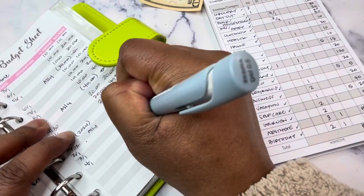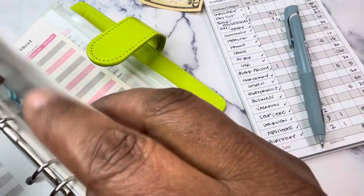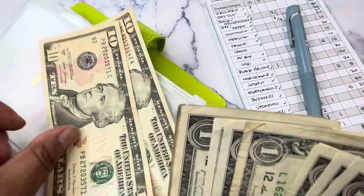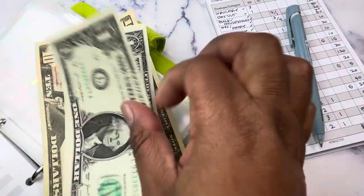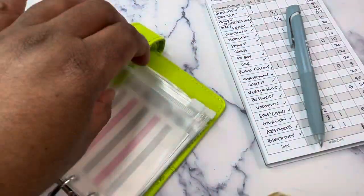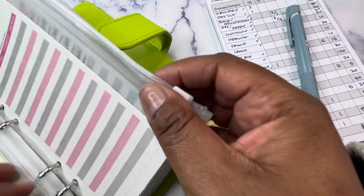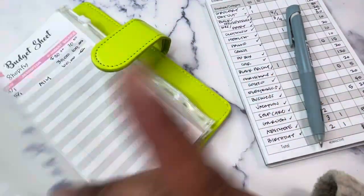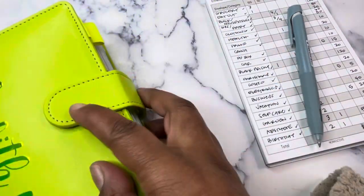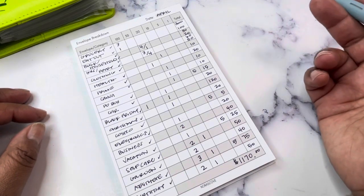Counting out to $30 for Prime — confirmed. Sam's is not getting anything, Shopify is electronic, taxes is electronic, utilities — electronics — so that is it. $1,170 stuffed into our cash envelopes for April.